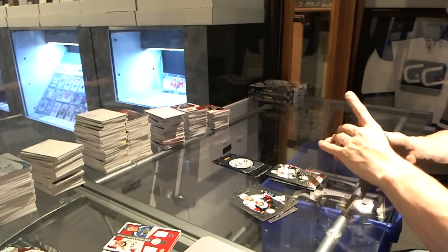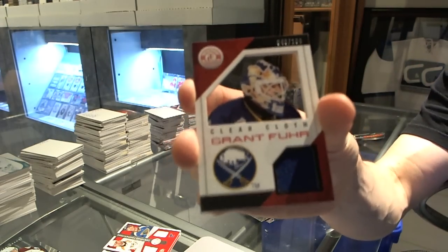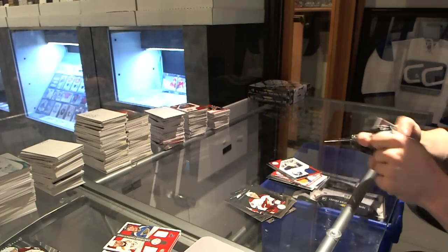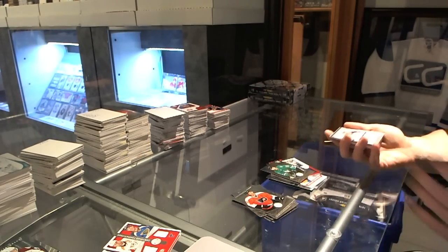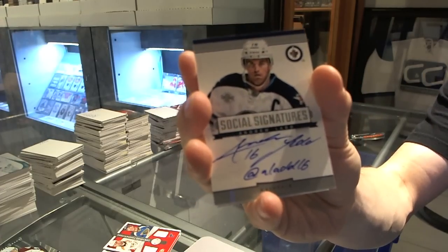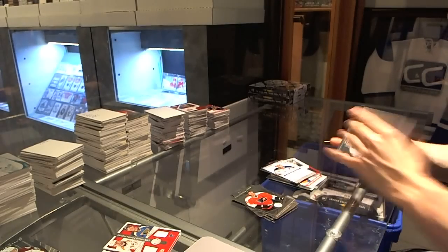Rookie for the Kings, Tyler Toffoli, and a clear cloth jersey, number to 100 for the Buffalo Sabres, Grant Fuhr. We've got a rookie for the Stars, Alex Chiasson, and social signatures for the Winnipeg Jets, Andrew Ladd.